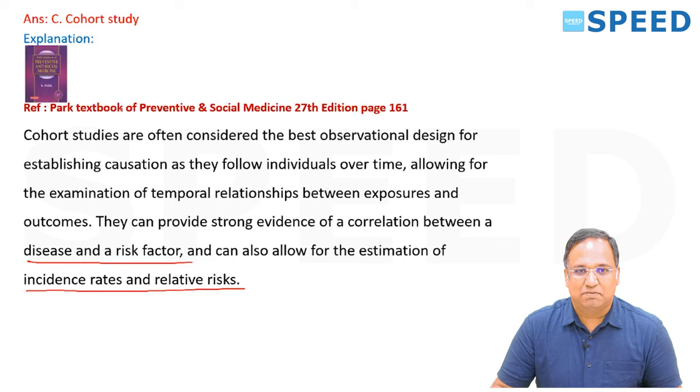This is given in Park's Social and Preventive Medicine, 27th edition, page number 161.